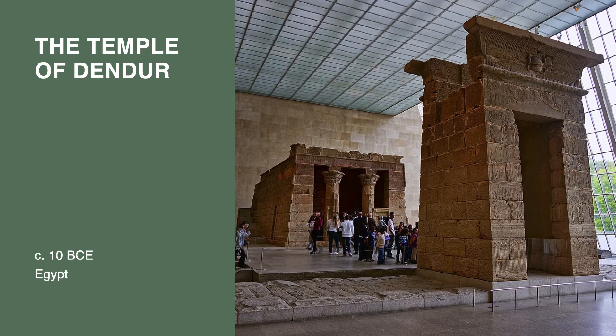It was placed in the Met in a specially constructed room. A large window wall allows light to stream in while a moat represents the Nile River. Finished around 10 BCE, the Temple of Dendur was a part of Emperor Augustus's Egyptian building campaign. It was dedicated to Isis and Osiris, but it wasn't just a religious building.